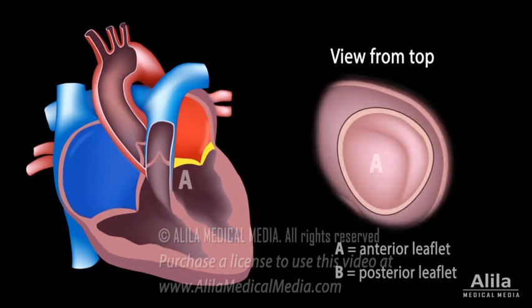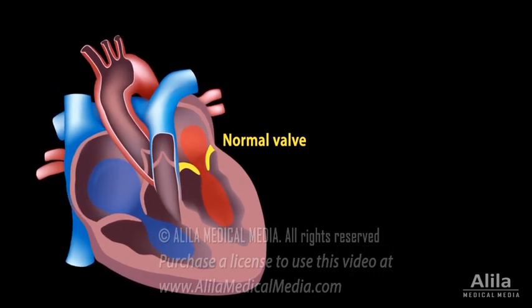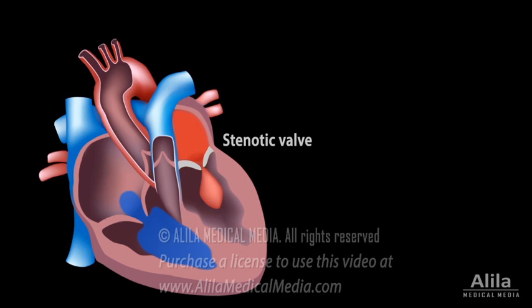The mitral valve has two flaps, or leaflets, supported by a fibrous ring. Mitral stenosis occurs when these leaflets thicken and become stiff, causing the valve opening to narrow, reducing blood flow.